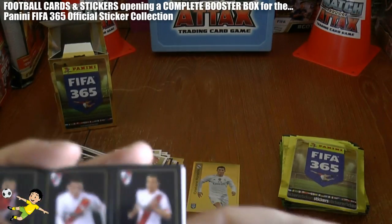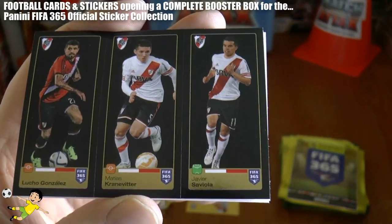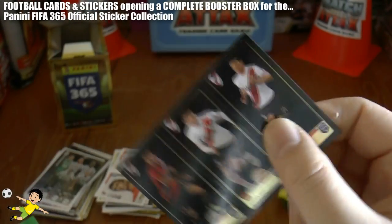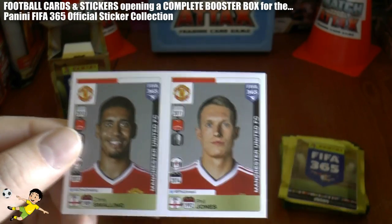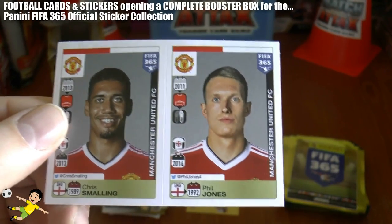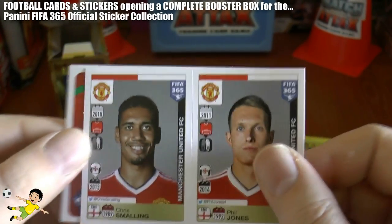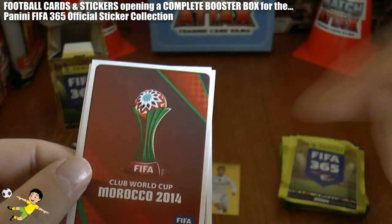Continuing on, there's the River Plate triple — we've seen that before — including Javier Saviola. And we've got some United players here for you UK viewers who are Manchester United fans — Chris Smalling and Phil Jones. I don't think you guys like them too much to be honest with you. However, let me know if you do — it'll be interesting to know.